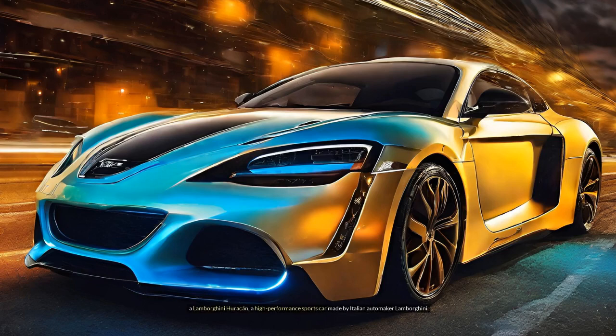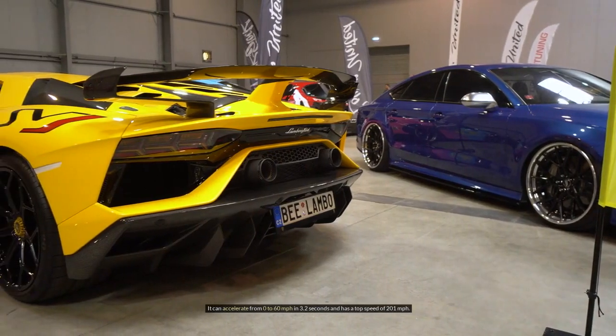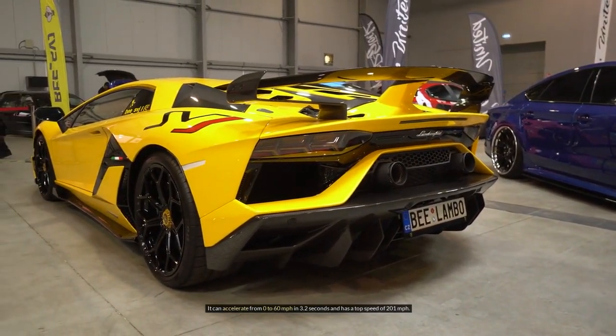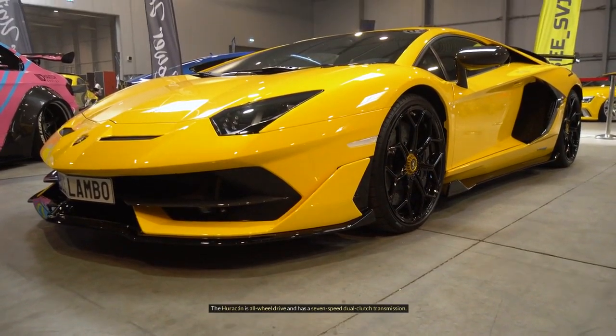A Lamborghini Huracan — a high-performance sports car made by Italian automaker Lamborghini. It was introduced in 2014 as a successor to the Lamborghini Gallardo. The Huracan is powered by a 5.2-liter V10 engine that produces 602 horsepower and 413 pound-feet of torque. It can accelerate from 0 to 60 miles per hour in 3.2 seconds and has a top speed of 201 miles per hour. The Huracan is all-wheel drive and has a 7-speed dual-clutch transmission.